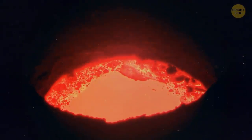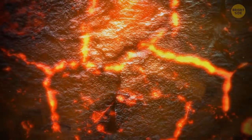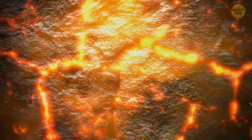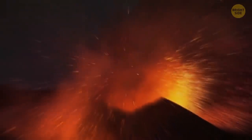Supervolcanoes appear when huge volumes of magma are trying to escape from deep underground and burst through the Earth's surface. Usually, all this magma gets stuck, unable to break through the planet's crust. Large pools of pressurized bubbling magma gather at a depth of several miles. The pressure keeps growing, since more and more magma is trying to get to the surface. And then — wham, bam — a supereruption goes on.